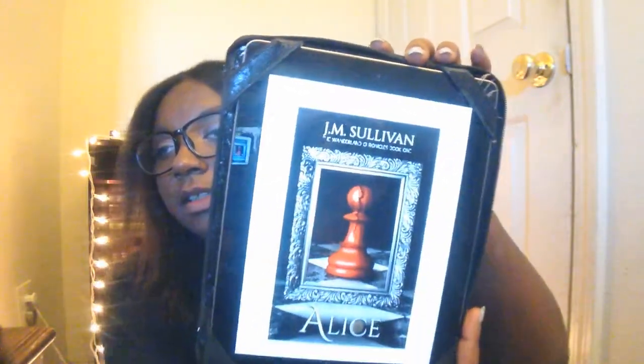The last one I got was the ebook Alice. Let me open up the Nook app. Alice is a dark retelling of Alice in Wonderland — it's definitely a dark version. It's by J.M. Sullivan and this is book one, so it's part of a series with multiple books.